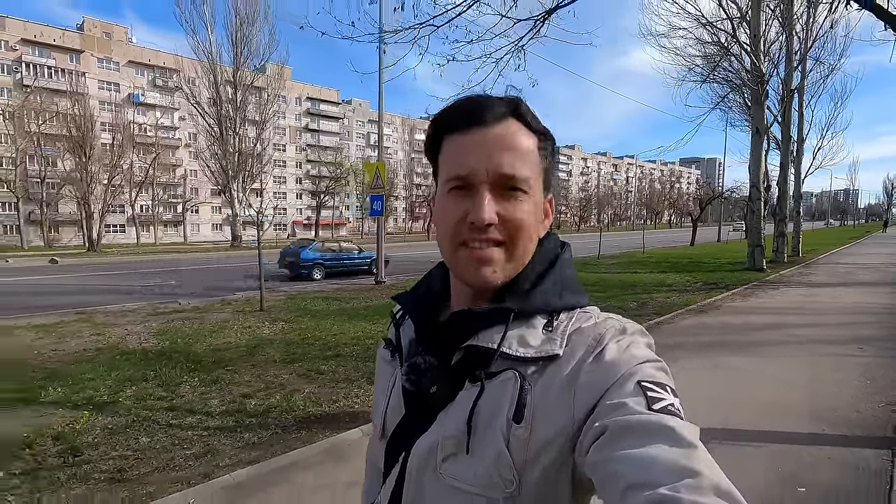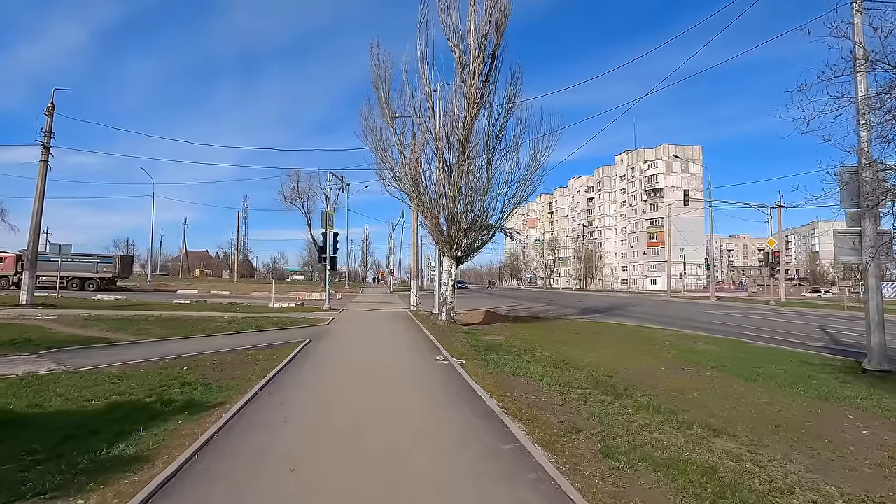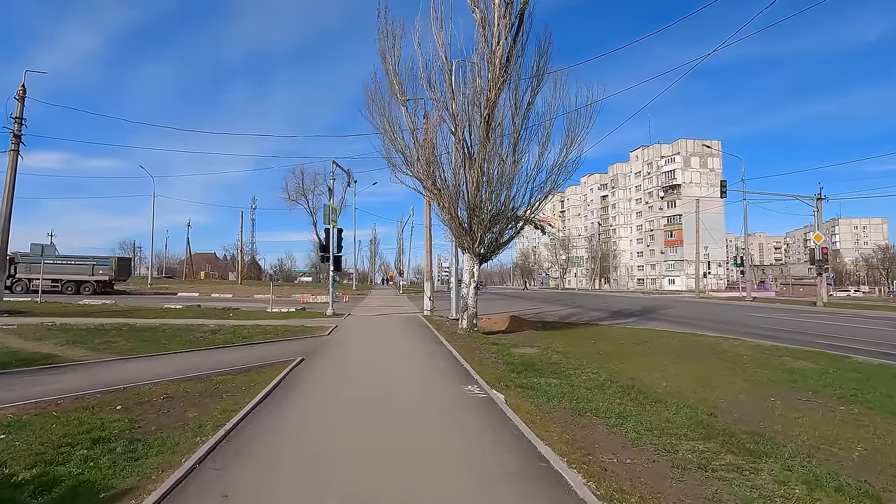Then we will see the buildings. And we will see you at the boulevard of Shevchenko. Happy to see you! I'm going from the street, and this way leads to the street.